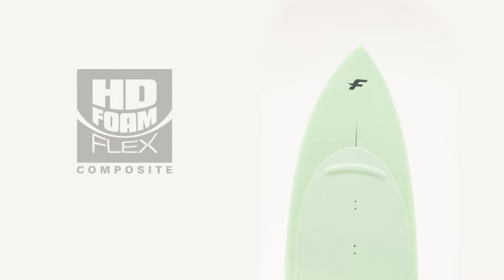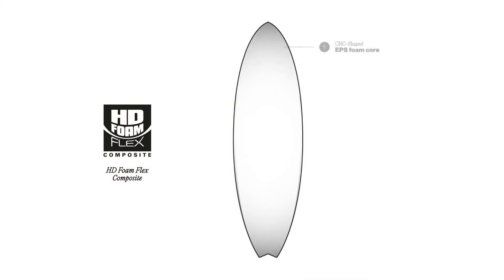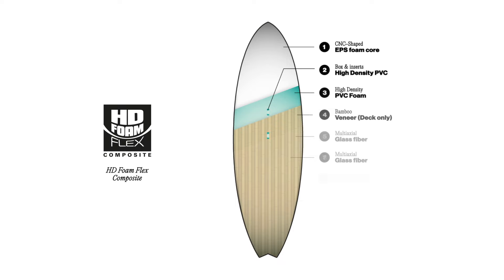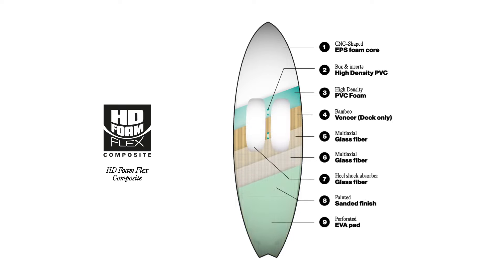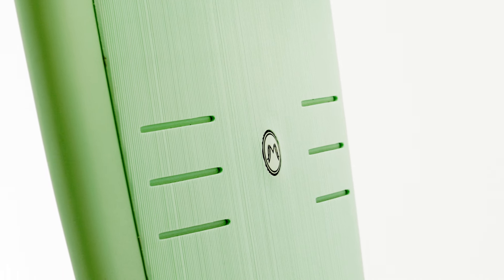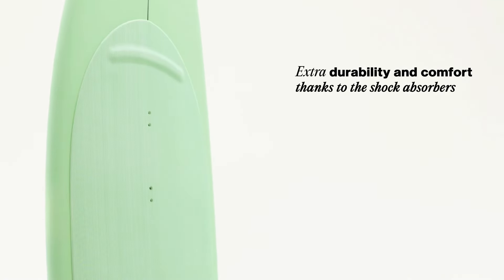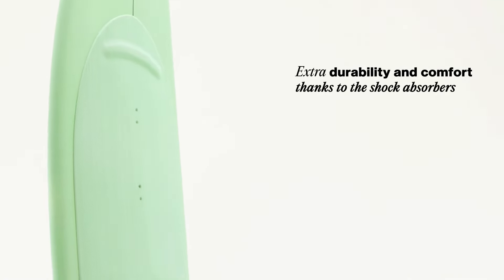The MeToo ProFlex is constructed using the HD FoamFlex composite technology with optimized flex for maximum reliability, comfort and manoeuvrability. This process in turn results in a lighter weight and a perfect classical surfboard feel. Shock absorbers are also placed under the pad to increase the board's durability and to provide extra comfort.